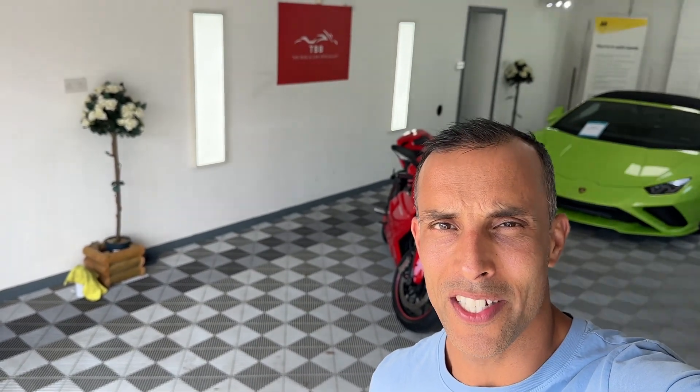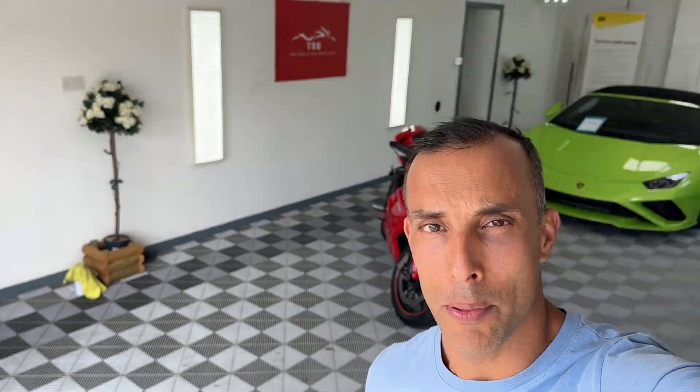Hi there, this is the Bike Buyer. Welcome to my video of this very special Ducati 1198. She's a 2011 bike with just 5,000 miles. Beautiful, beautiful condition. I'm just going to walk you around it so you can see. Very lucky to have this bike — we reckon one of the cleanest examples we've seen.